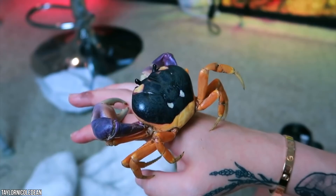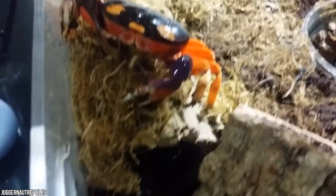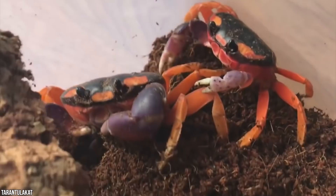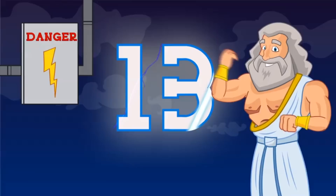Moon crabs must have access to water at all times to moisten their gills. They do quite well in captivity but require constant attention. Being nocturnal, moon crabs sleep during the day and come out at night, so maybe the Halloween moon crab is the perfect pet for night owls. Like humans, each moon crab has its own attitude, so experts suggest handling your pet crab every day so it gets used to human interaction — and watch out for those pincers!